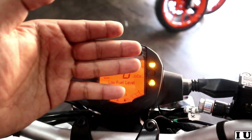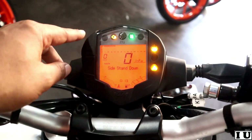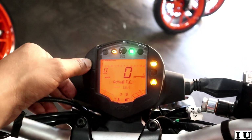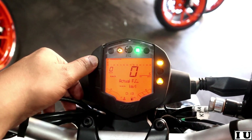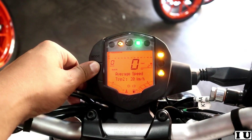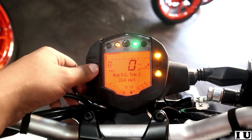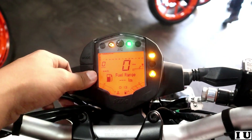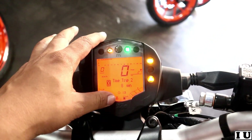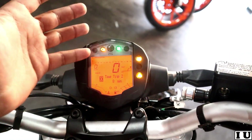The rest of the display shows neutral, engine warning, ABS, and side stand indicators. There are two buttons — mode and set. When you click mode, it shows the actual fuel capacity. When you click set, it shows average speed, trip meter, average fuel consumption, and fuel range. This is the basic but sufficient display.